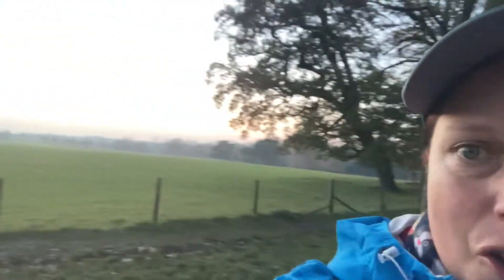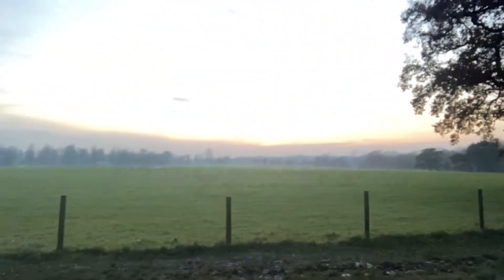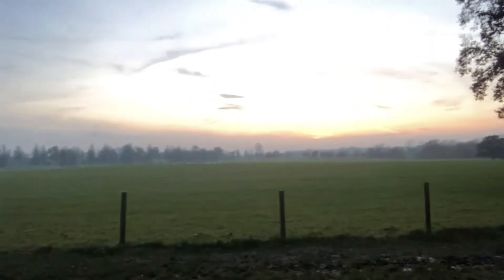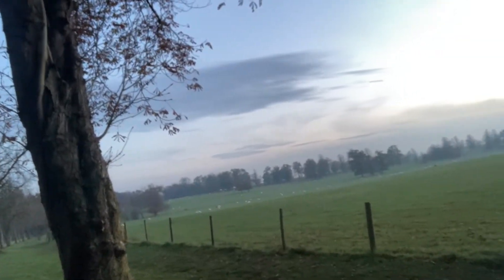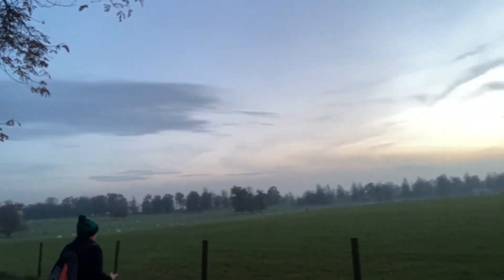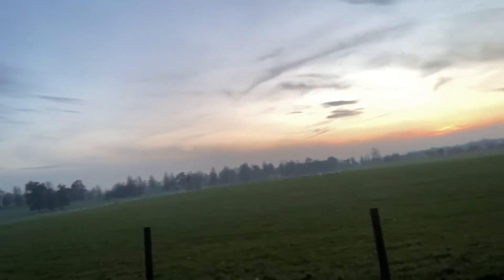I'm just going to try and get some views of the sun going down in the background. That field was covered in sheep earlier but there's not so many now, but the scenery around here is absolutely breathtaking. We've left the main Stowe Gardens but we should be back at the car park very shortly. It's all looking a bit misty and all a little bit magical. Well, thank you for joining me — do come out and explore this wonderful place. Thanks.